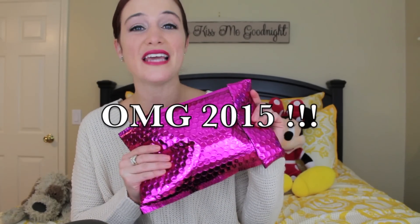I'm here today to do the Ipsy unbagging from November 2014. For those of you unfamiliar with Ipsy, I will of course link all their information in the description below. And as always, if you have any questions or concerns, just ask them in the comments below and I'll be sure to get back to them as soon as possible. And without further ado, we're going to move right into the unbagging.